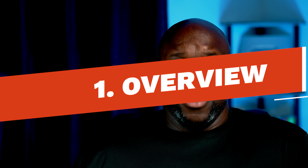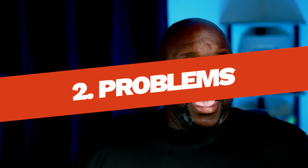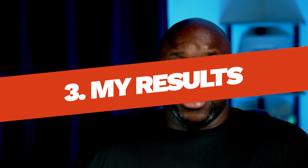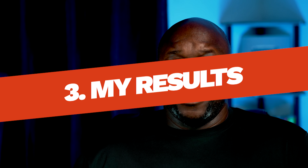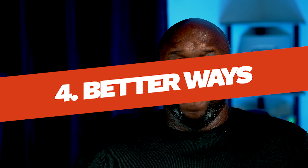This video is going to be comprised of four parts. Part number one is going to be the overview of the original video. Part number two is why this may or may not work for you. Part number three is going to be how much I made following this method step by step. And then the final part will be potentially better ways that you can make money online listening to music. So if you've seen the original video, make sure you watch this video to learn if this is actually going to work for you.